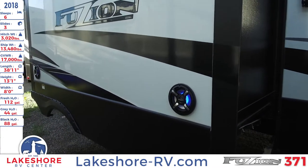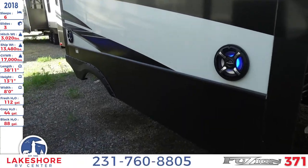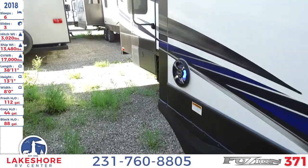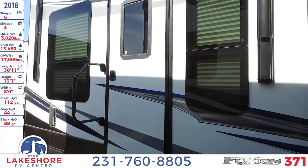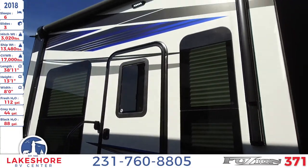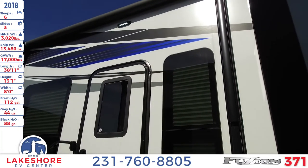When you're outside relaxing in the shade of the awning, you'll have these outdoor speakers. As we come around, you'll see the second entrance, which is to the garage area, with the second awning above.